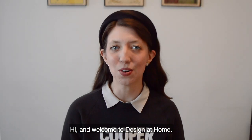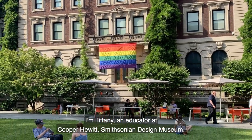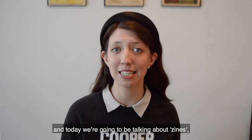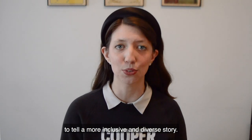Hi, and welcome to Design at Home. I'm Tiffany, an educator at Cooper Hewitt Smithsonian Design Museum. And today we're going to be talking about zines and how designers and artists are using them to tell a more inclusive and diverse story.